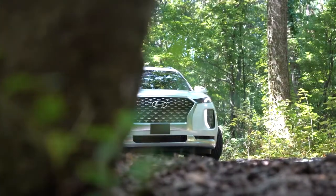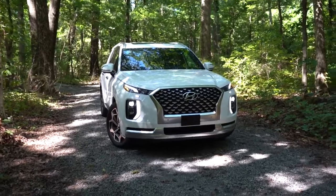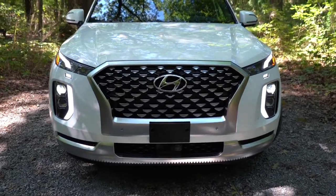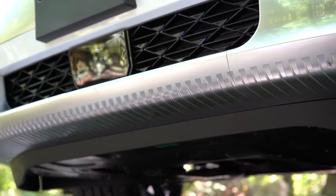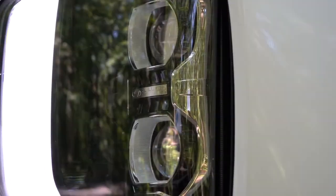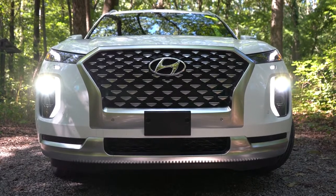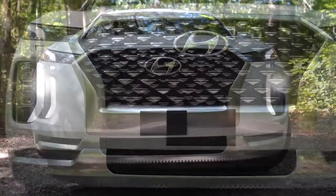Here she is — the new 2021 Hyundai Palisade finished in Hyper White. Starting up front, this grille is unique to the Limited and Calligraphy trim levels, so it looks slightly different on lower trims. Front skid plates come with the Limited and Calligraphy as well. On the sides, projector-style headlights come with the SE and SEL, while LED headlights come with the Limited and Calligraphy — and the Calligraphy gets unique front lighting. Automatic headlights, LED accent lighting, and LED daytime running lights are standard across the board.